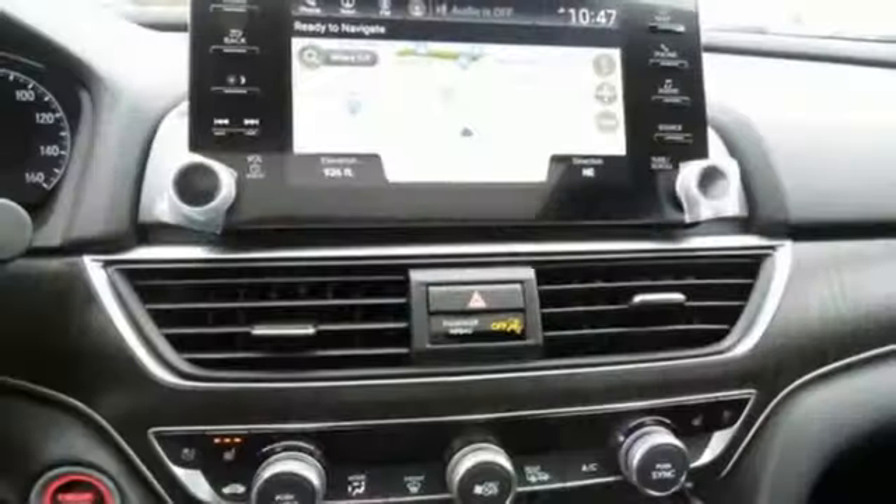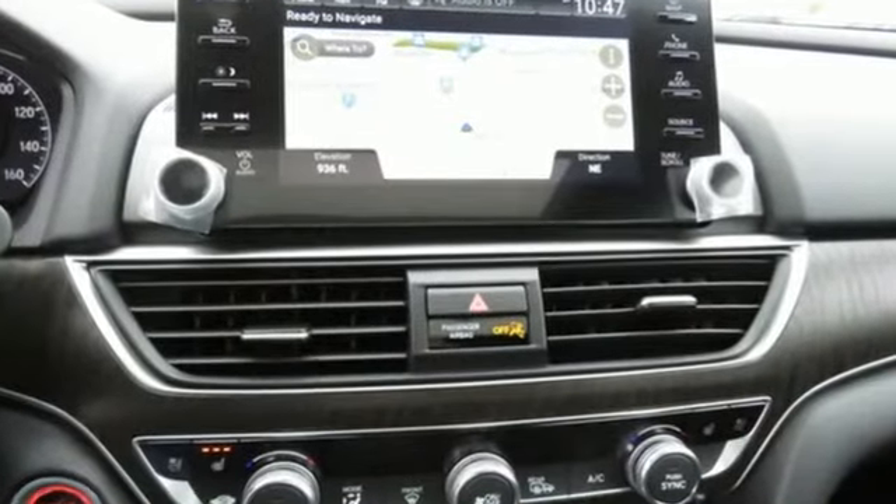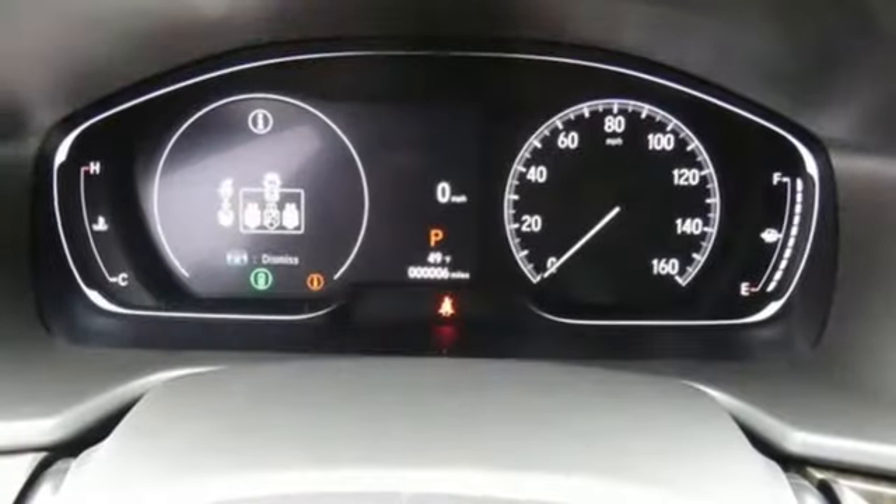Integrated navigation system, Wi-Fi hotspot, heated and ventilated leather bucket seats, auto-dimming rearview mirror, inductive device charging, dual-zone climate control,